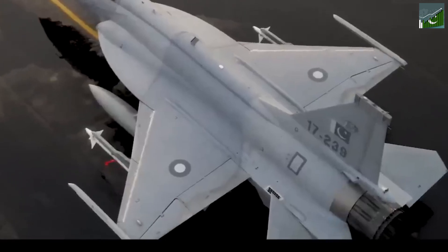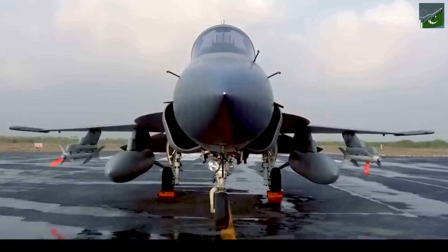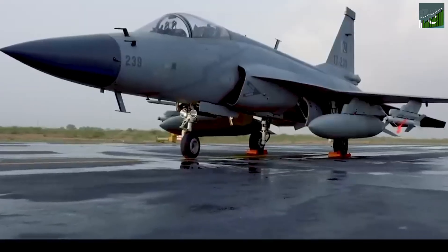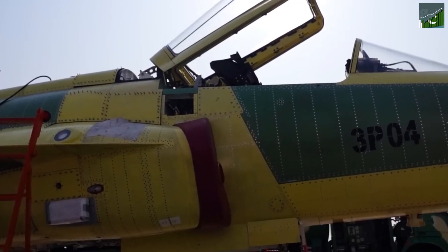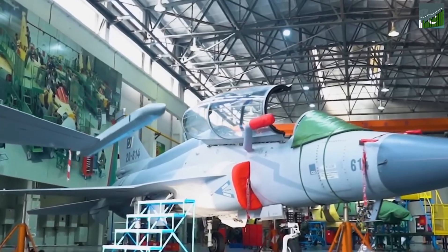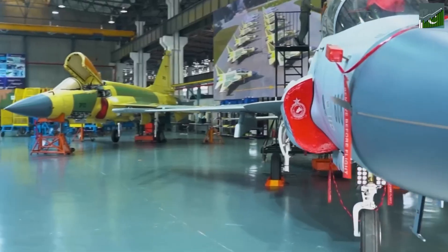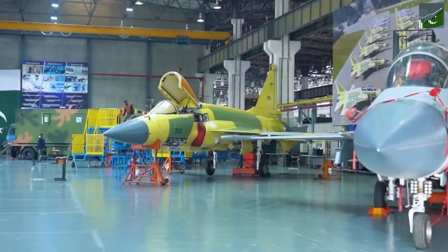This is a seriously impressive piece of kit. It's packed with advanced technology and can go toe to toe with anything in its class. The JF-17 proves that Pakistan can design and build world-class fighter jets. This isn't just about jets though — this is about pride. The JF-17 represents the skill and dedication of Pakistan's engineers and scientists, showing the world what Pakistan is truly capable of.